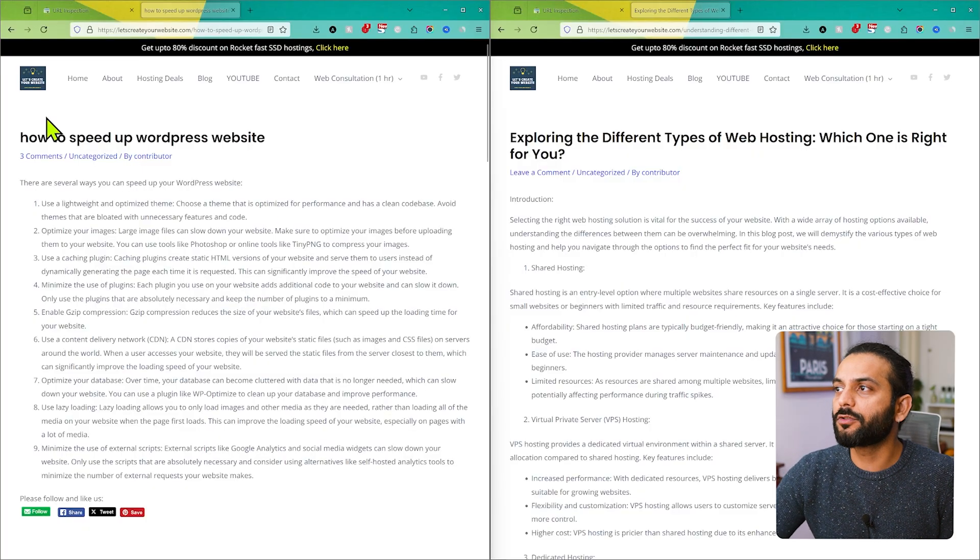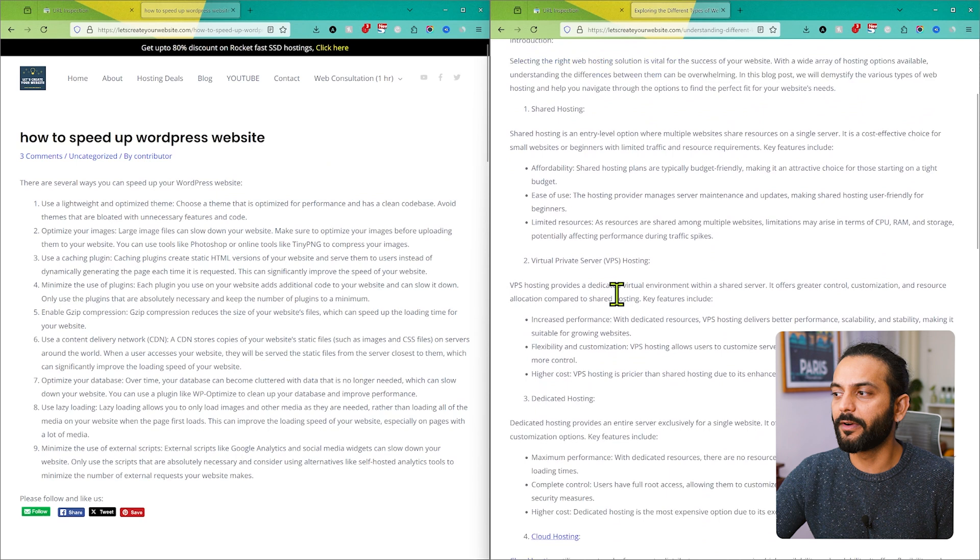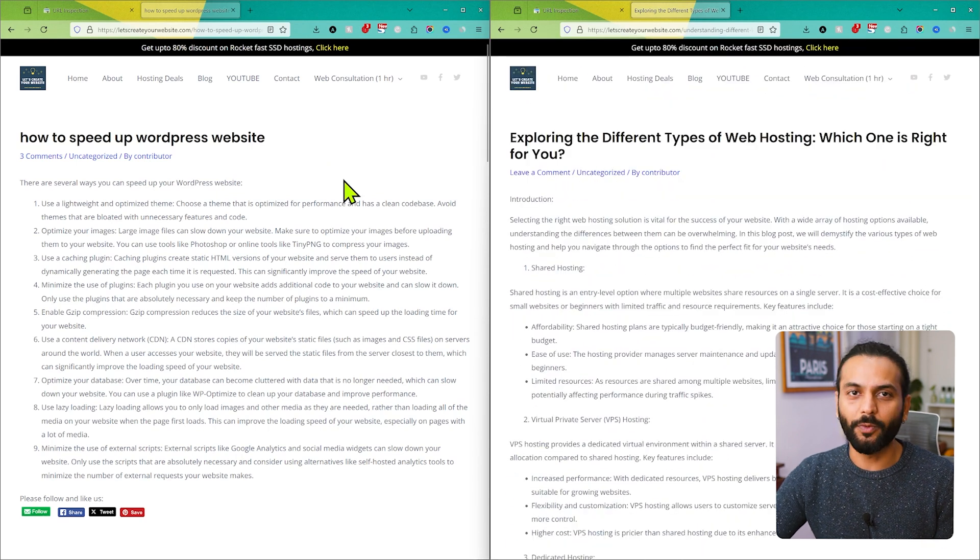You can see I have these two blog posts on my website. The first blog post is 'How to Speed Up WordPress Website.' The second blog post is 'Exploring the Different Types of Web Hosting,' where I explain what are the different kinds of web hosting: shared hosting, virtual private server, and dedicated hosting. These both blog posts exist on my website.